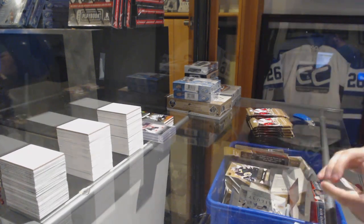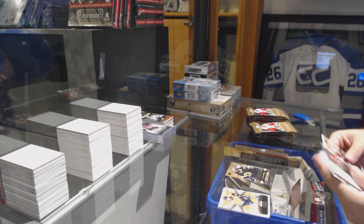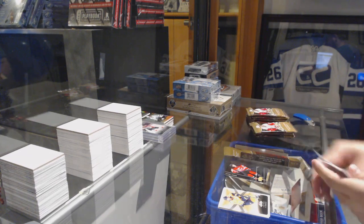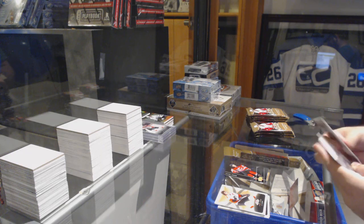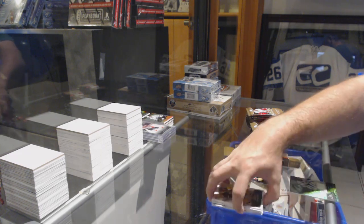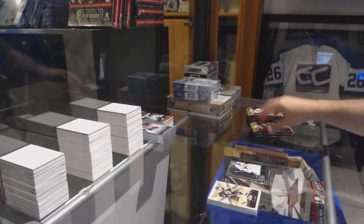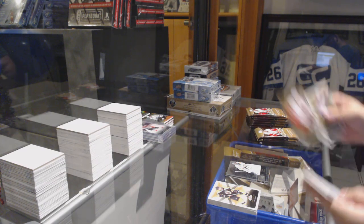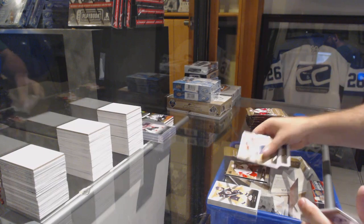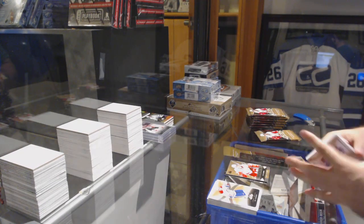Malcolm Subban to 499 for the Boston Bruins. Metal Universe for the New Jersey Devils, Sergei Kalinin. For the Nashville Predators, Flair Showcase, Pekka Rinne. Take a guess — I want to say 10,050 total boxes.